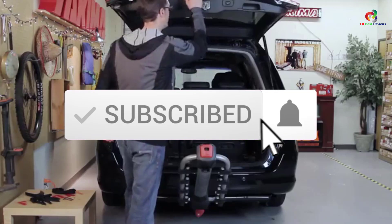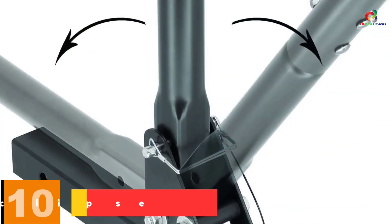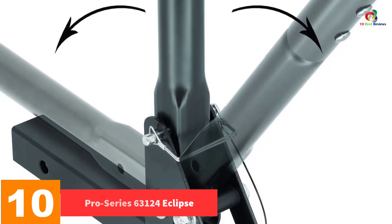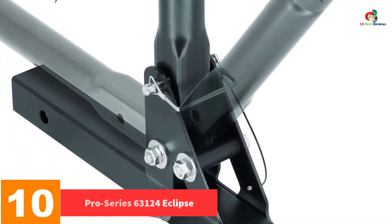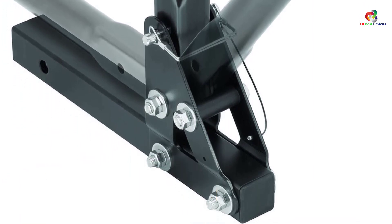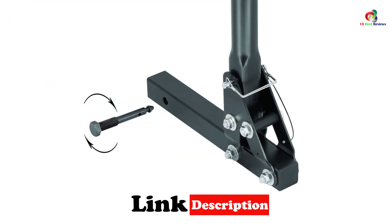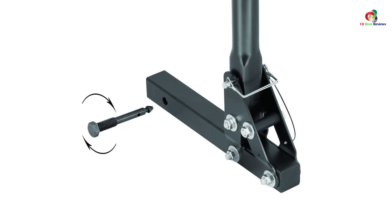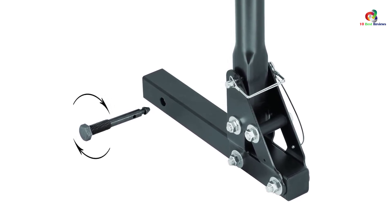Like the video, comment, and don't forget to subscribe. Now let's get started. Starting at number 10 we have the Pro Series 63124 Eclipse. The Pro Series can carry virtually any type of bike — not only that, but it can also carry up to four at a time, making it a convenient bike rack to have. It has a comfortable swing arm that makes it easy for you to access the lift gate on your car without too much hassle.